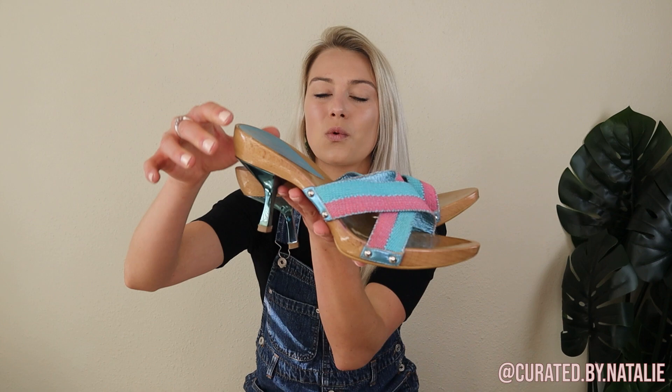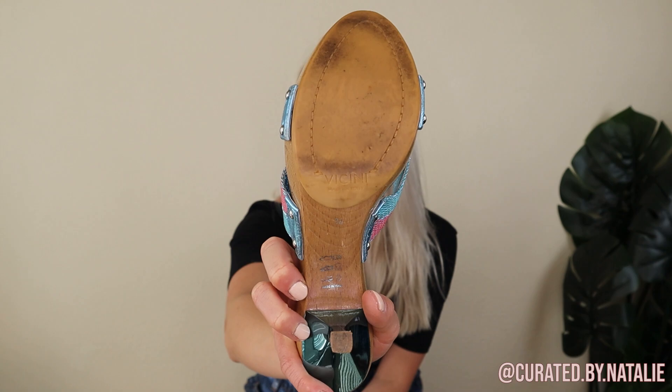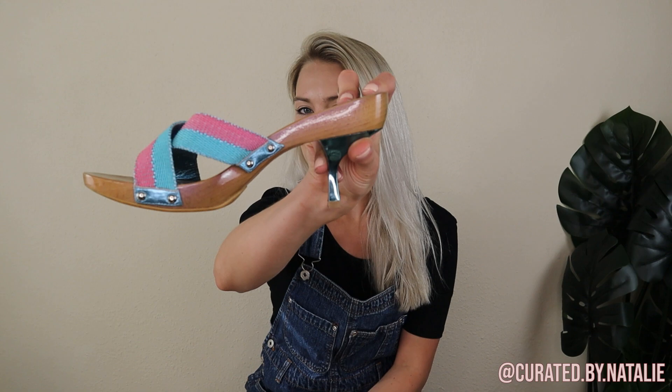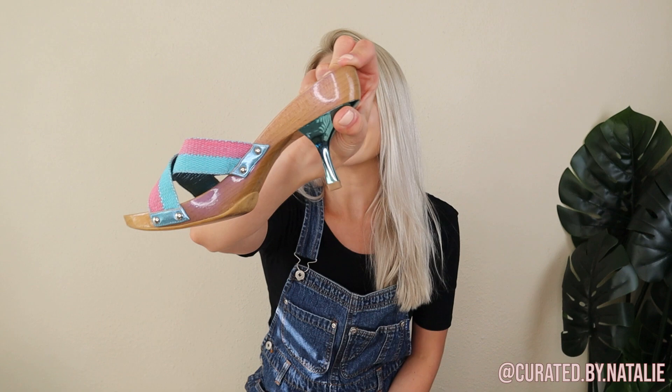Staying on that 90s Y2K trend, we have these wooden heels with a metallic base and fun pink and blue straps. These are the brand Bikini — it's an Italian brand and really expensive if you buy it new, like $150 or more. Obviously these are used so they won't go for that much, but still a cool thing to look up. These are a size 38, which in US is around a seven, seven and a half — such a fun shoe.